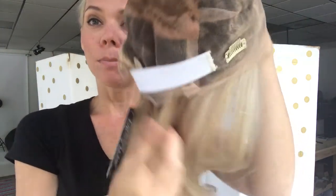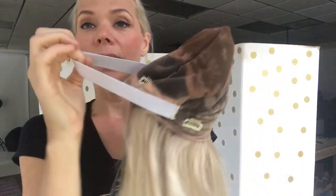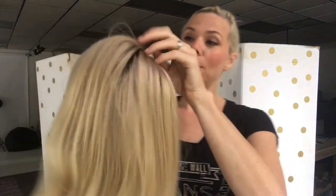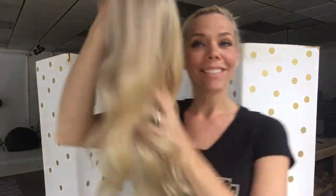If you haven't seen our full lace silk top, it looks like this — there's a silk portion with a small lace front, clips, adjustable straps, and a band that helps hold the lace flat in the front. This wig is ready to ship and I will put a link below to this exact wig.